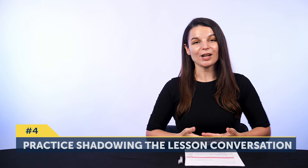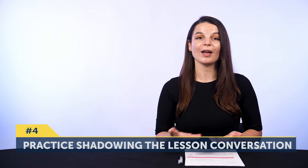Four: practice shadowing the lesson conversation three times in one day. For example, after taking the lesson, shadow it once. If it's in the morning, then do it a second time at noon and a third time in the evening or before you go to bed. The point of spacing it out throughout the day is so that you remember it better instead of doing it once and forgetting it.